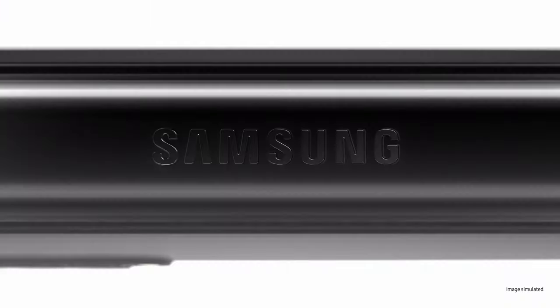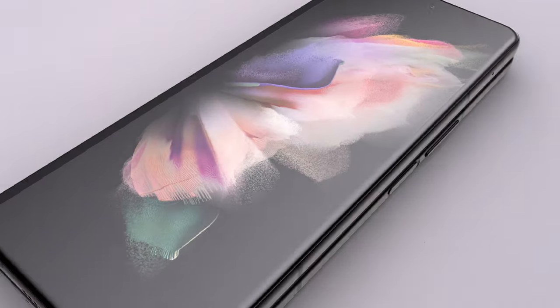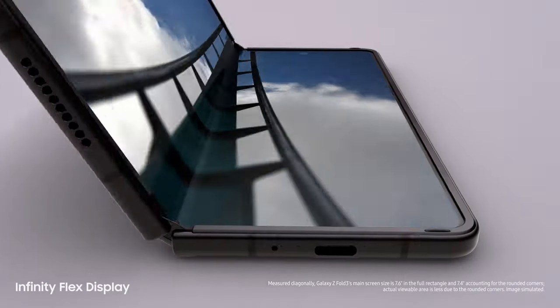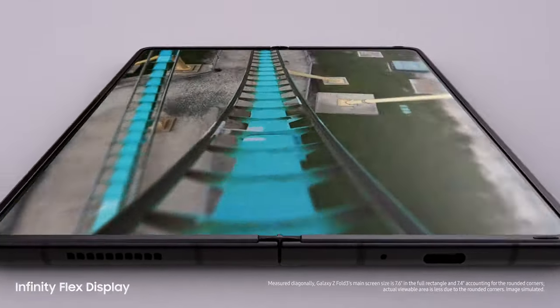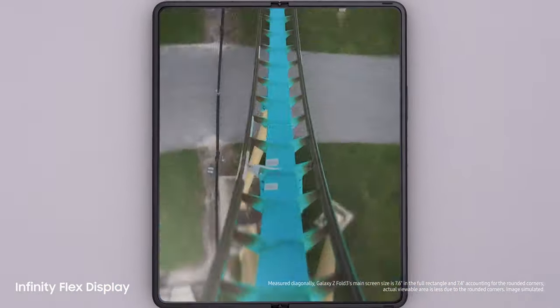When you push beyond the limits of good, you achieve great. With Galaxy Z Fold 3, we unfold next level immersive viewing experience. It's got a 7.6-inch pixel-perfect AMOLED Infinity Flex display that makes you feel like…